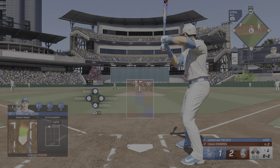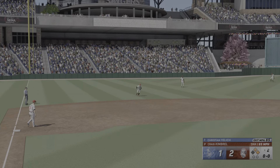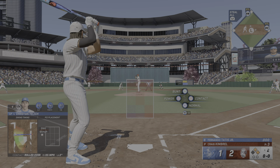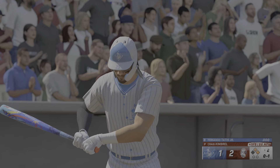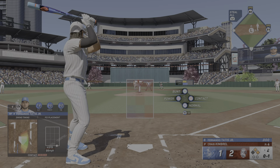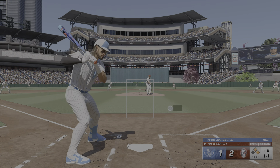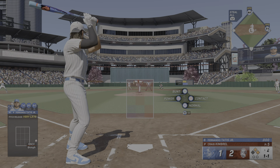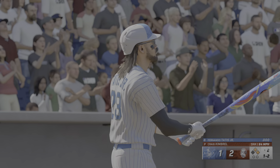Ball — two strikes — bounced out to short and no throw for some reason as he reaches first. That's got to be an error. Fernando Tatis Jr. to hit here. Swings and misses — strike one for the count. Next offering is outside. The righty deals — swing and a miss — now one and two.